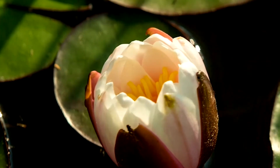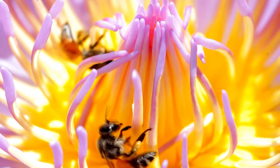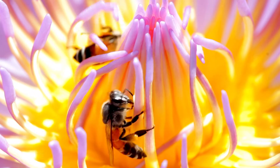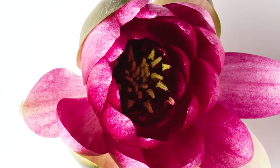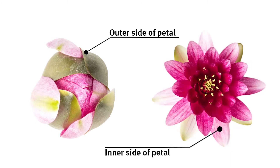Day flowering water lilies open their petals in the morning and thus attract insects to pollinate the flowers. But how exactly does the movement of the petals work? The principle is based on differences in growth between the outside and inside of the petals.